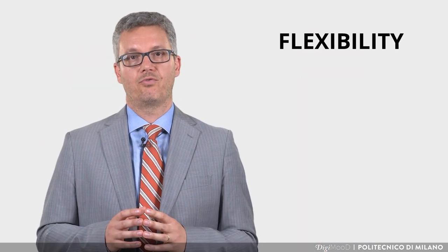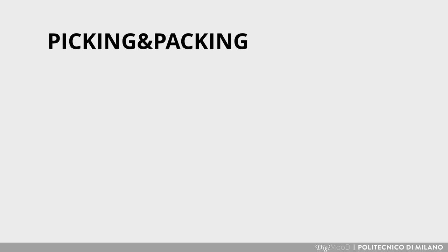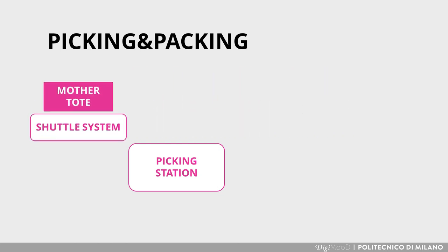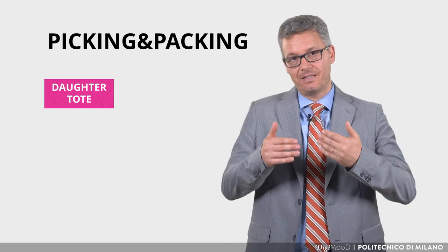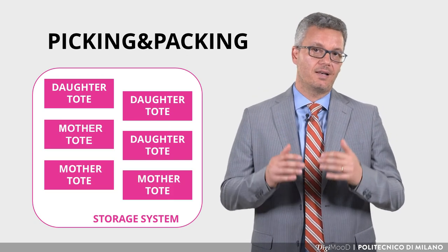As regards the order fulfillment, there are two main types of orders: picking and packing, and direct packing. Following the first type of flow, the picking activity is performed in ergonomic picking stations placed on a mezzanine. Based on order priority, items stored in totes — called mother totes — are retrieved by the shuttle system and carried to picking stations. Pickers carry out the picking activity, putting items into another type of tote called daughter totes. Each tote represents a customer order or a part of a customer order. At the end of this process, the daughter totes are stored in the storage system, as are the mother totes unless empty.